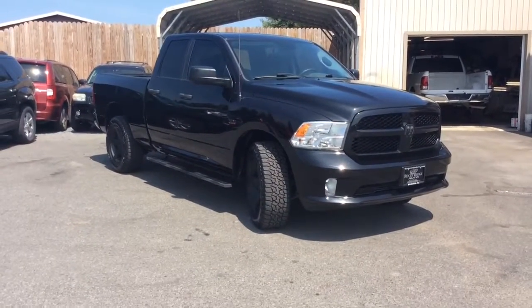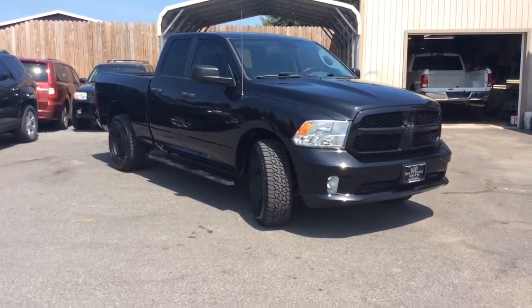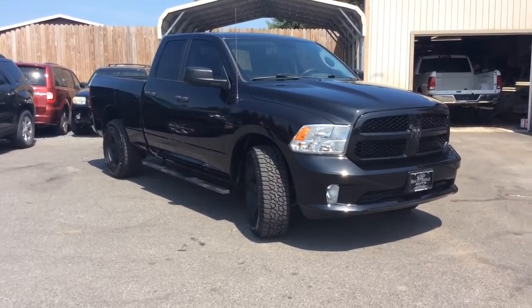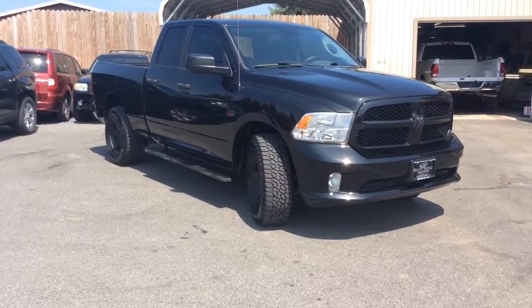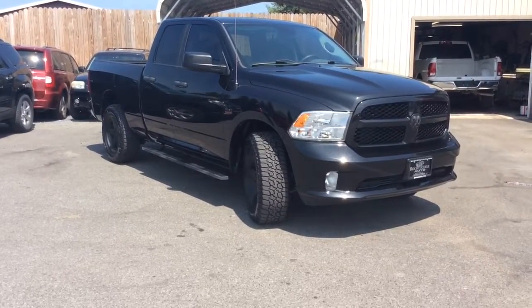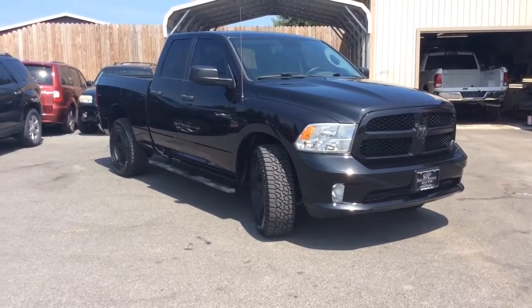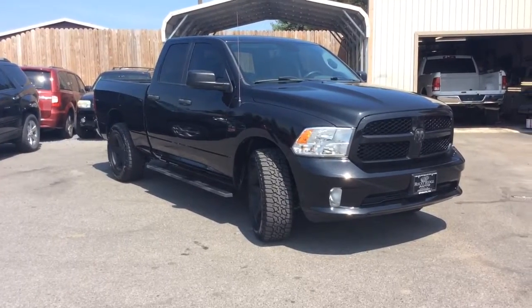Only 19,000 miles on it. Comes with reverse camera, Bluetooth for your phone, running boards already installed, spray-in bed liner — and the biggest thing, just 19,000 miles. If you have any questions, the phone number here is 717-733-8985. You can ask for either Travis or Jesse — we're the two salesmen here. We would love to help you out. We can assist you with low-rate financing options, extended warranties, and we also accept trade-ins. Thanks a lot, we look forward to meeting you. Have a great day.